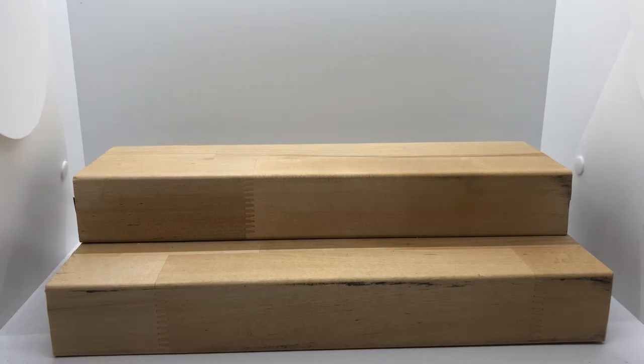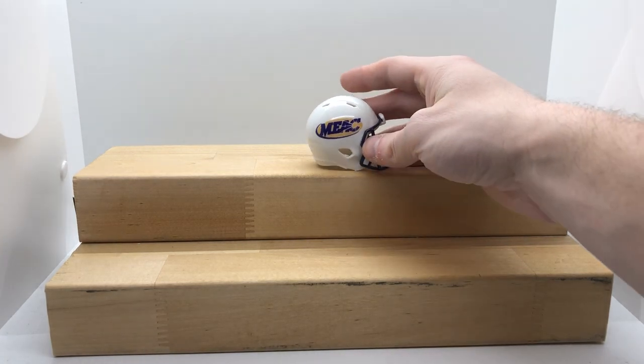Alright guys, this is a continuation from our last video with the SOCON. This will be showing off the MEAC this time.